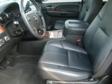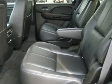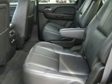HomeLink system with reprogrammable lighting, security garage buttons, multifunction steering wheel, driver information center, LATCH child safety system.